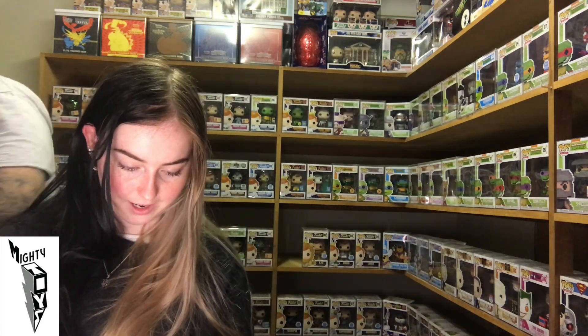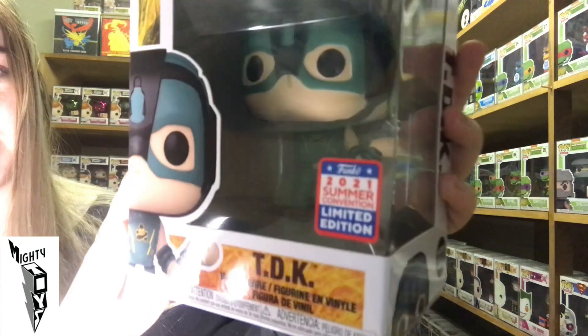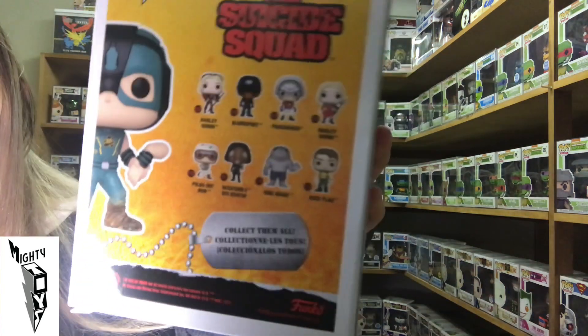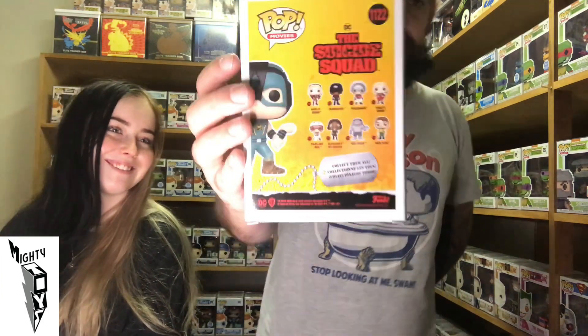Next we've got TDK from the Suicide Squad. That dude's missing his arm — he's holding his arm! Is that John Cena? Peacemaker's John Cena I think — TDK's not John Cena. I'm pretty sure the Peacemaker's John Cena. Someone loses an arm. Let me know — Peacemaker's John Cena, please tell me.